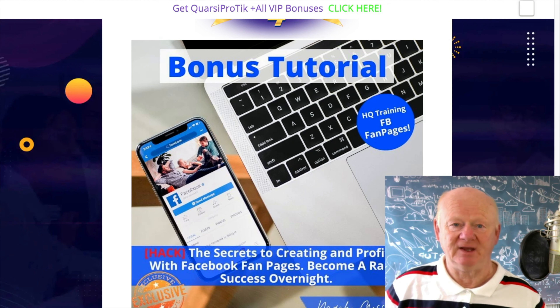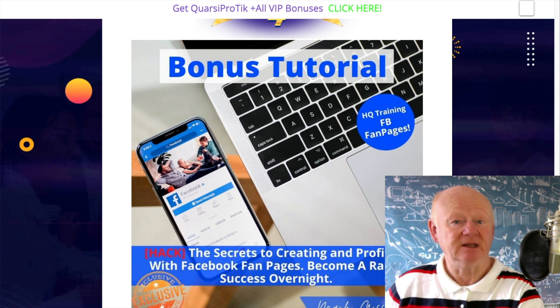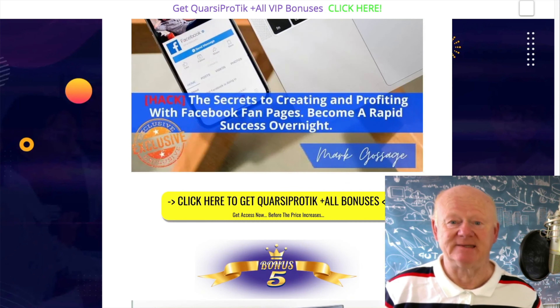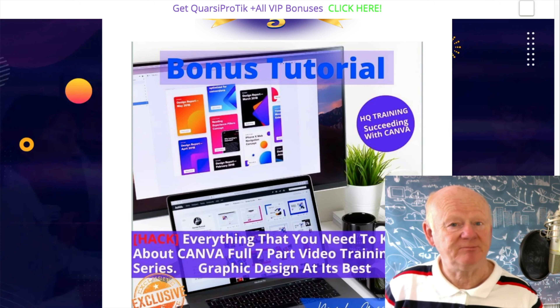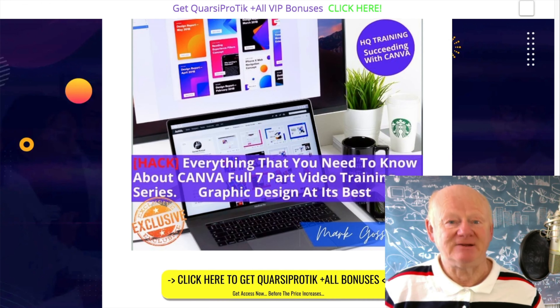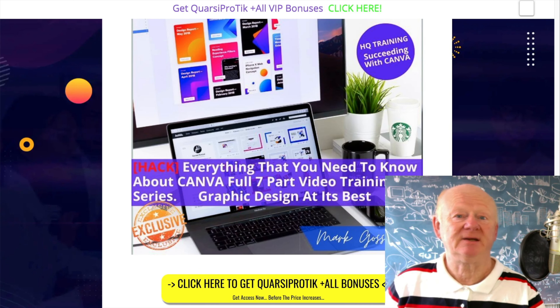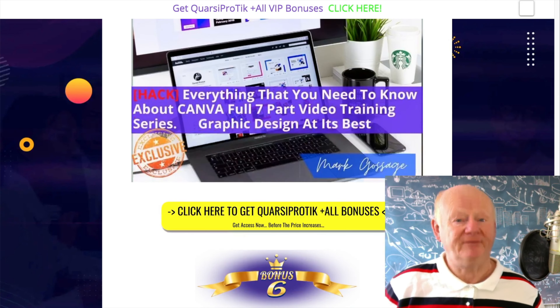Bonus three is Facebook fan pages. If you've got a business and you want to get known, you've got to have a fan page and position yourself as an influencer, a go-to person. You're mastering TikTok with the first bonus and the actual product QuasiProTick, and now you're into Facebook in a big way as well. Plus there's a Canva bonus — the online tool that makes it super simple to do all your image editing. It's around an hour of training showing you how to edit images from OpenAI, Unsplash, Pixabay — all for commercial use.